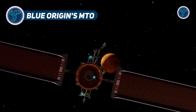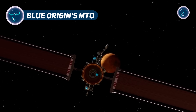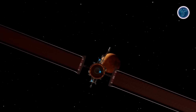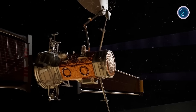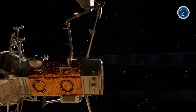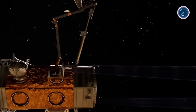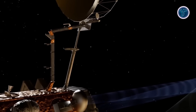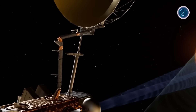Blue Origin's Mars Telecommunications Orbiter is designed to transform communication between Mars and Earth, serving as a dedicated relay hub for upcoming exploration missions. Developed on the Blue Ring Modular Satellite platform, it integrates advanced communication systems capable of maintaining continuous high-bandwidth data transfer between Mars orbiters, surface assets, and mission control on Earth.